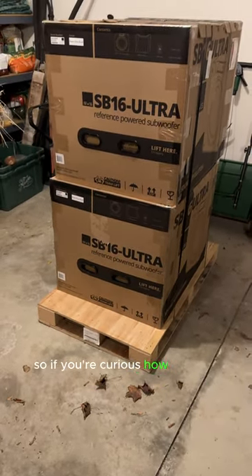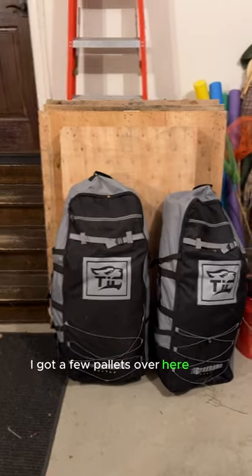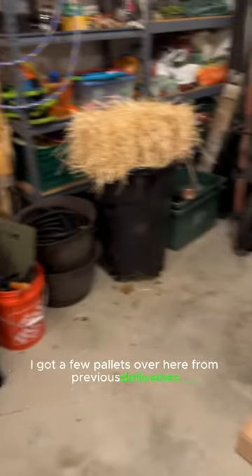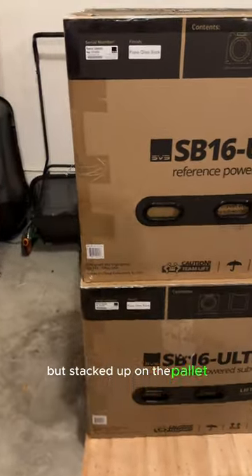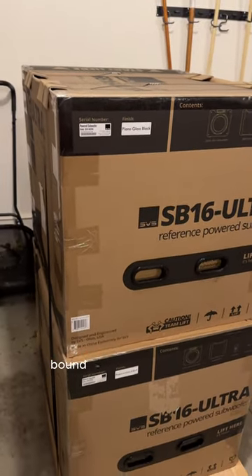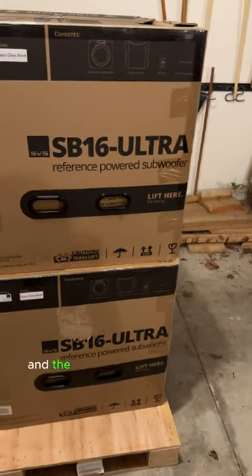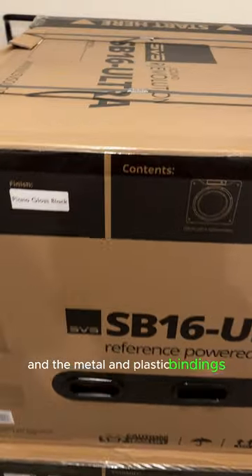So if you're curious how you get two big heavy subwoofers delivered, they usually come on a pallet. I've got a few pallets over here from previous deliveries, but stacked up on the pallet, you can see them nice and safely bound up with some extra cardboard and the metal and plastic findings there.